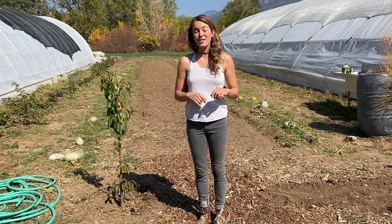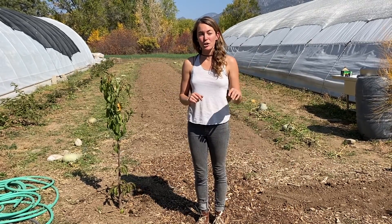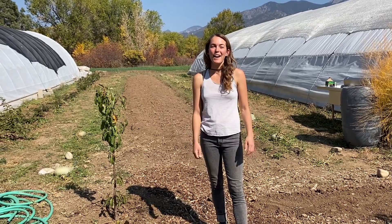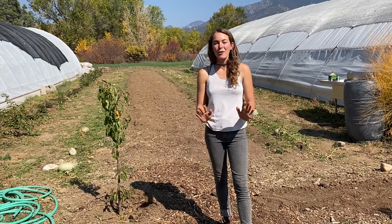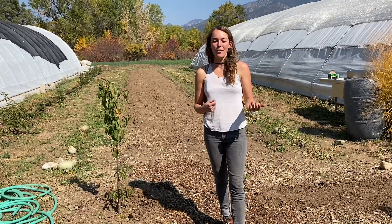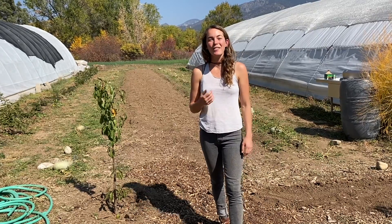I studied with the Watershed Management Group. I think they're an amazing resource and they have lots of charts and ways to help you create your own system as well. That's our system — thank you so much for tuning in, and power to all those who are deepening their connection with the earth and the way that we take care of the water, the soil, the plants, and the animals.